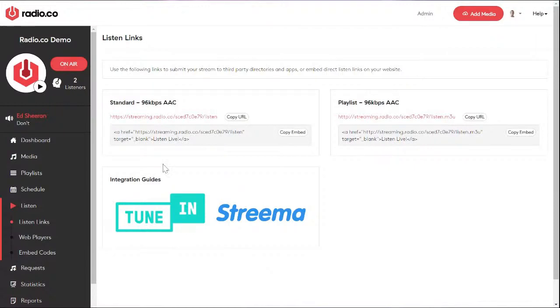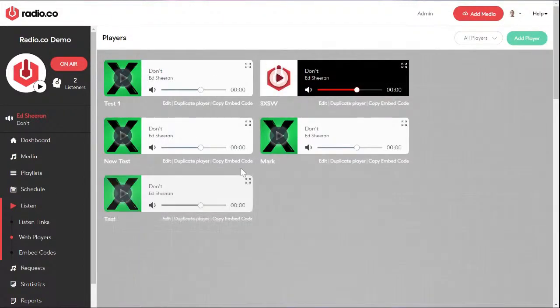A lot of people ask about TuneIn. TuneIn actually stopped accepting new submissions to their online radio directory since about mid to late 2018. There's no official reason why. You can submit interest to TuneIn and once they do reconsider, they can bring your station onto it. If you had access to TuneIn in the past and want to start a new station, it can be possible to still get on there. Otherwise, go down the web player route.